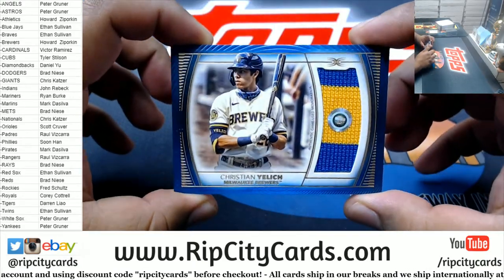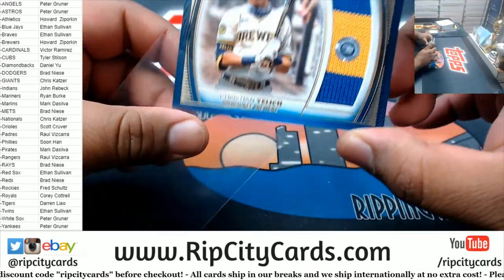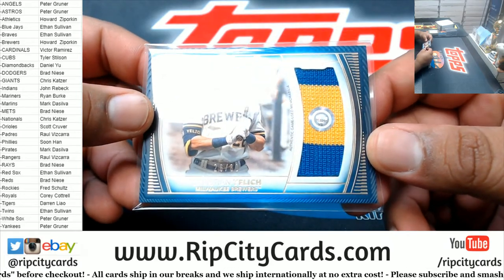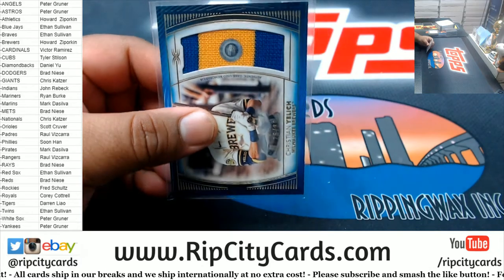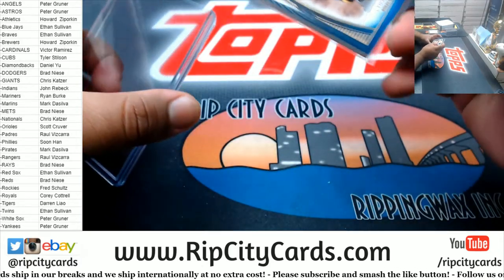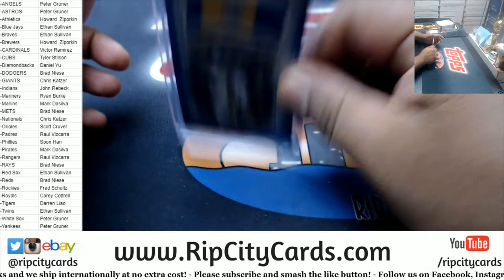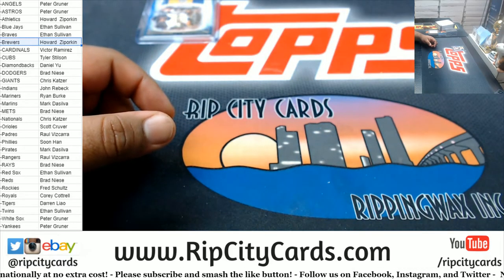We got Christian Yelich numbered to 30 for the Brewers. Very nice. Brewers on the board.